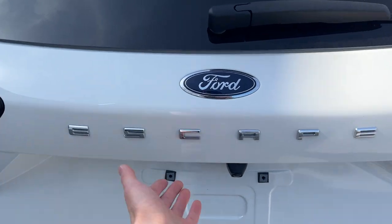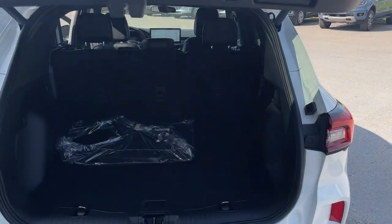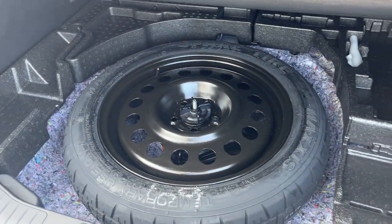Coming around to the back, you do have that nice dual exhaust. Pop the tailgate — it is a power tailgate and you can open that from the key fob as well. You can close it with the push of a button. You do get your ST Line styled carpet floor mats there.